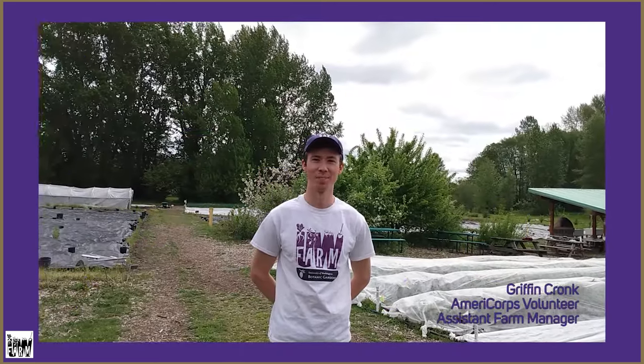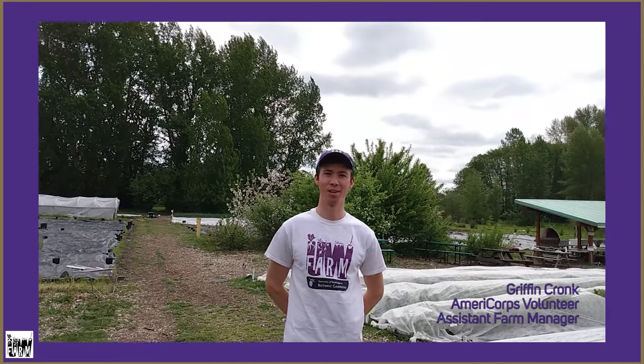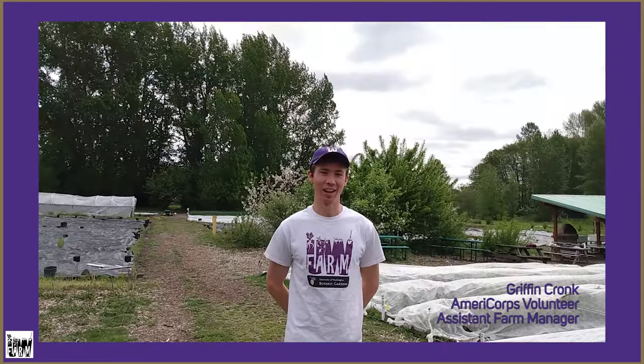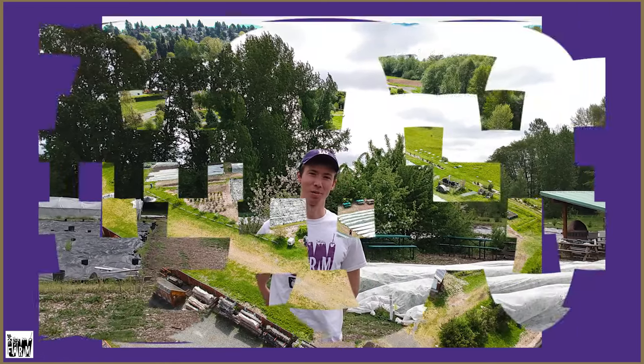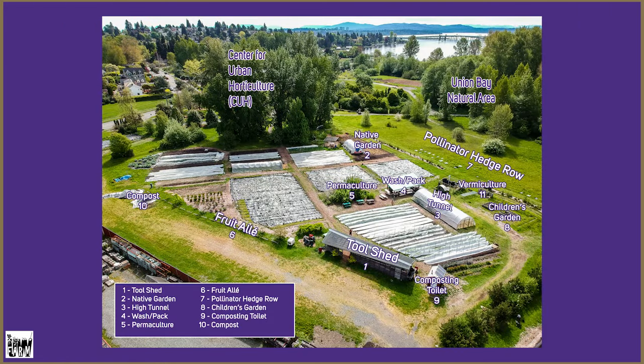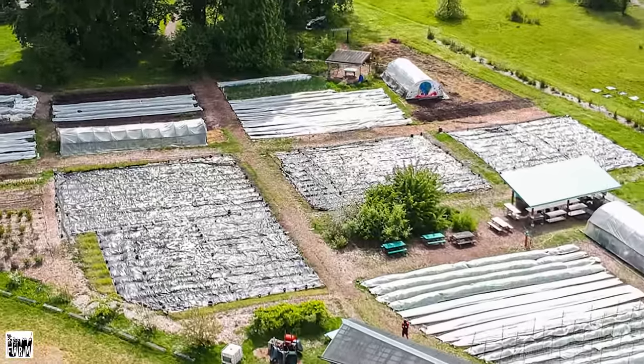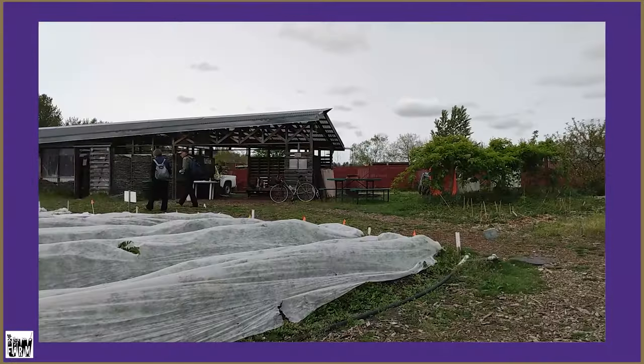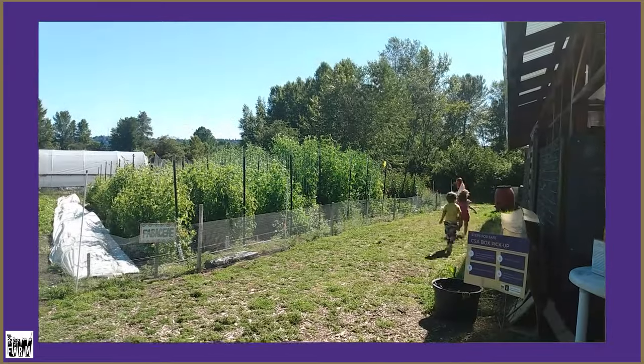Hey everyone, welcome back to the UW Farm. I'm Griffin, AmeriCorps volunteer here and the assistant farm manager. We are at our Center for Urban Horticulture site. As you can see, it's much more open, a little more quiet here. There's a path that stretches through the farm and a lot of people like to walk on it, so our farm is very visible to the community.